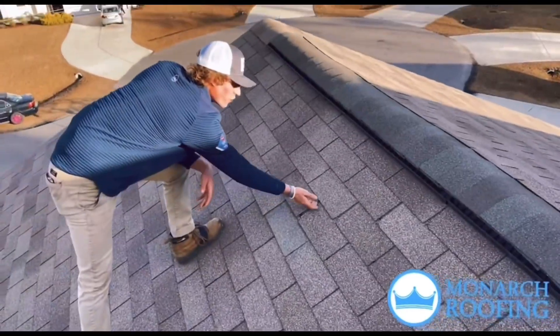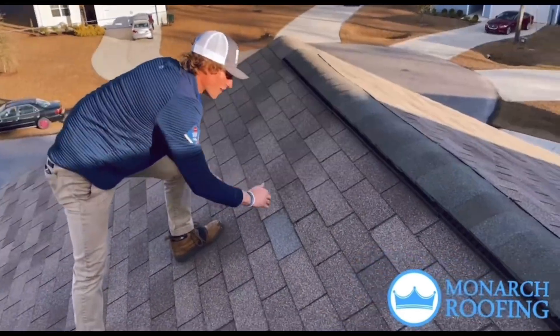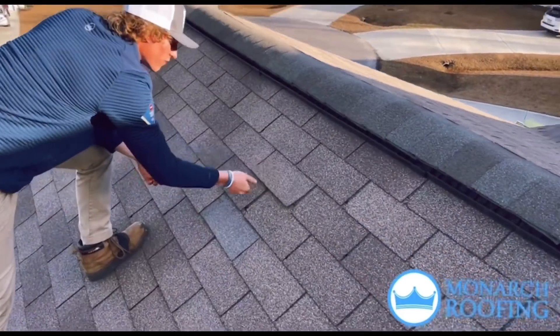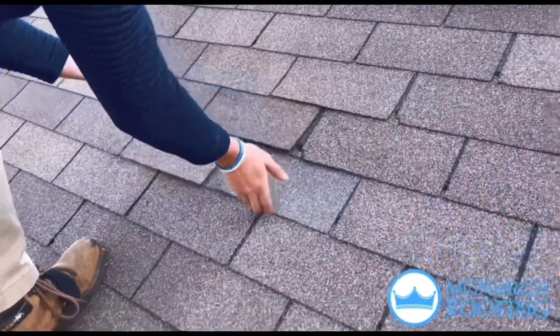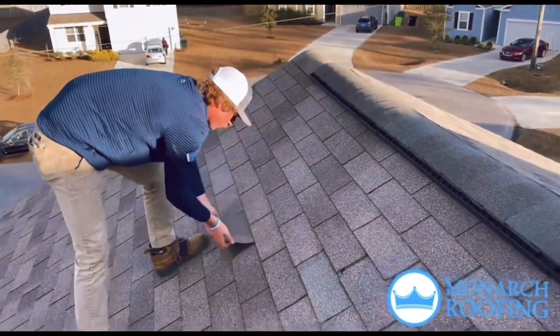I've talked about the domino effect in some of our previous videos, and this is exactly what it is. When one shingle lifts up, you can see how it starts pulling on this one, pulling on this one — and every single one of these shingles going down is completely lifted up.